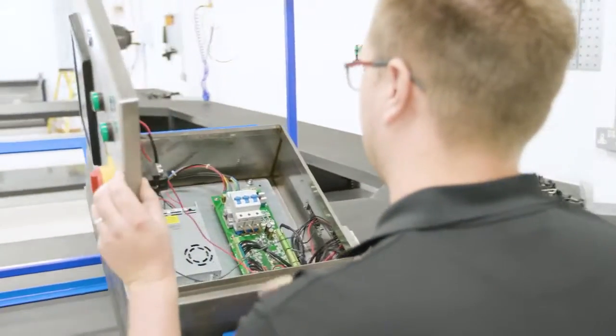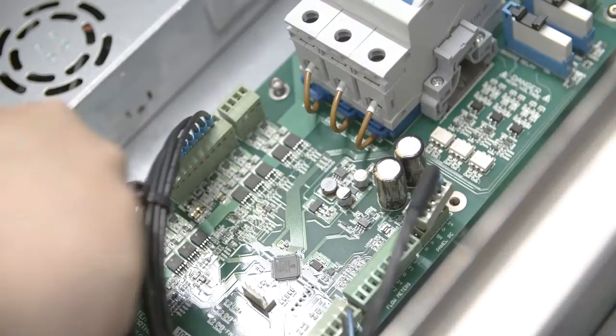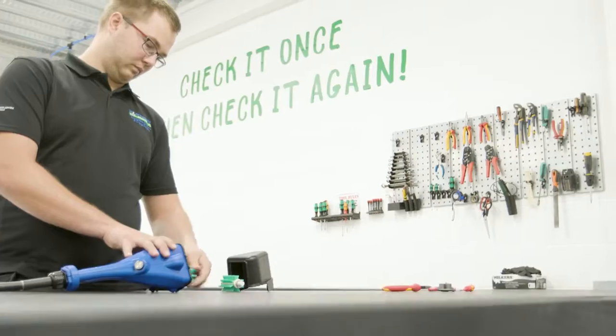Exclusively engineered and manufactured in the UK, they are made from top-quality materials and offer long-lasting reliability, more than capable of handling a dairy farm's wear-and-tear.